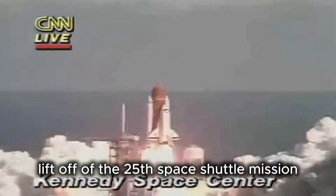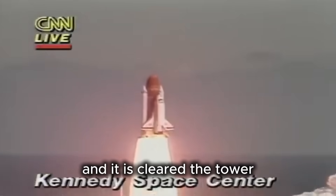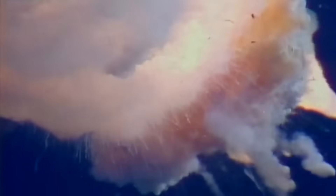Liftoff of the 25th Space Shuttle mission, and it has cleared the tower. The Space Shuttle Challenger disaster on January 28, 1986, remains one of the darkest moments in the history of American space exploration.